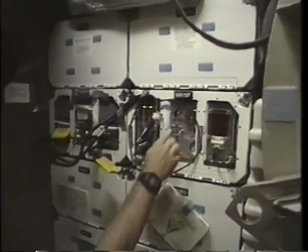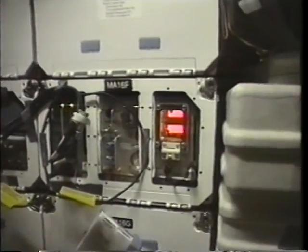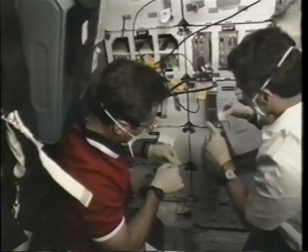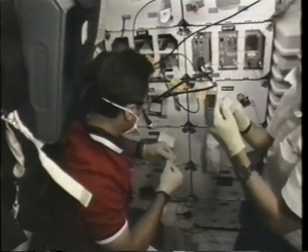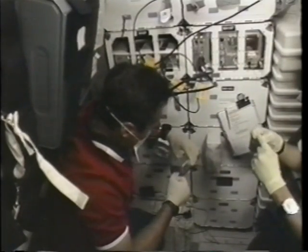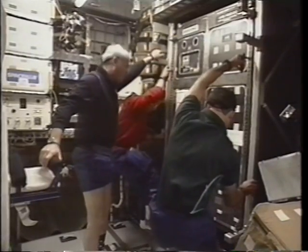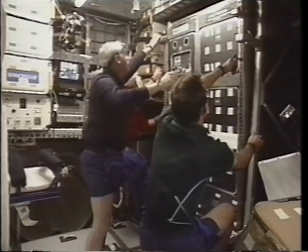Here we are checking out one of the JSC experiments on board — a bioreactor. It is designed to supply nutrients to all sides of a cell in three dimensions. Unlike a two-dimensional petri dish, cells can grow just like they do in the living body. We took sterile samples, as John will do every week on orbit, to ensure for the principal investigator — a doctor at Massachusetts Institute of Technology — that everything is working well. If all goes well, we'll learn how well cartilage like that in your knees or your nose grows up there on orbit.